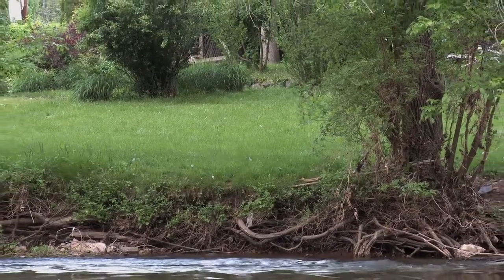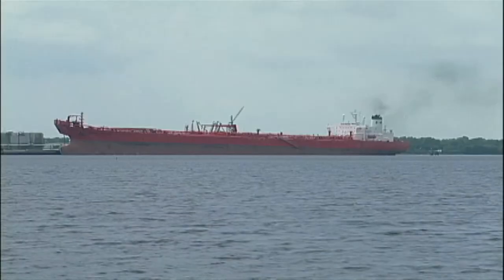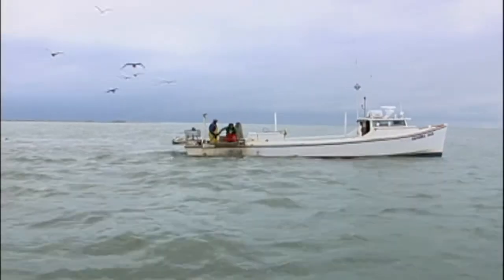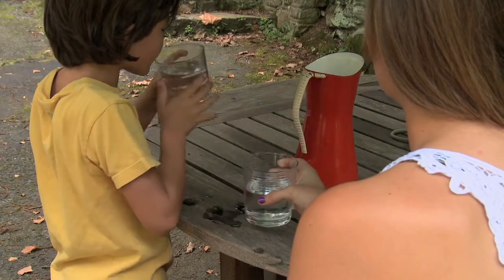Stormwater causes things to wash downstream — chemicals from your garden, silt. All these things build up downstream, get into the Delaware River, get into the Delaware Bay, and often have to be dredged out to keep our waterways open to bring in food. It can affect the fish population. It impacts the cost of cleaning the water, so it can affect our drinking water, and people don't think about stormwater having that impact.